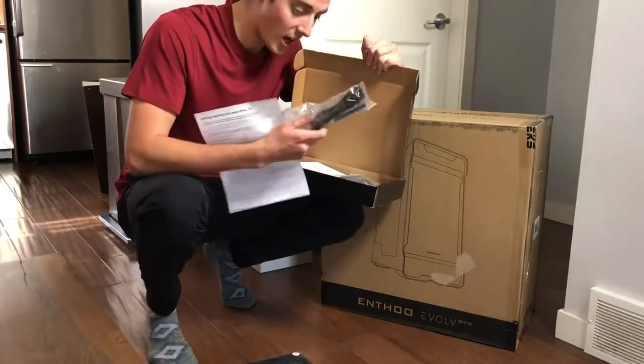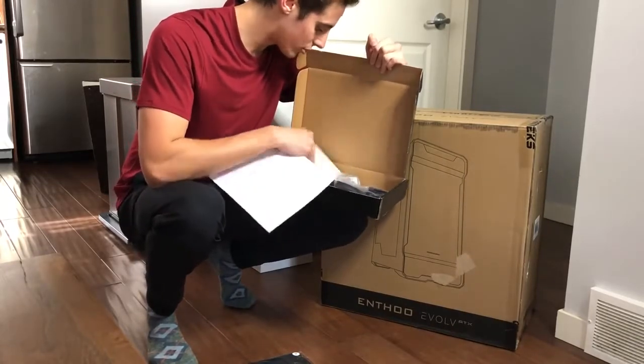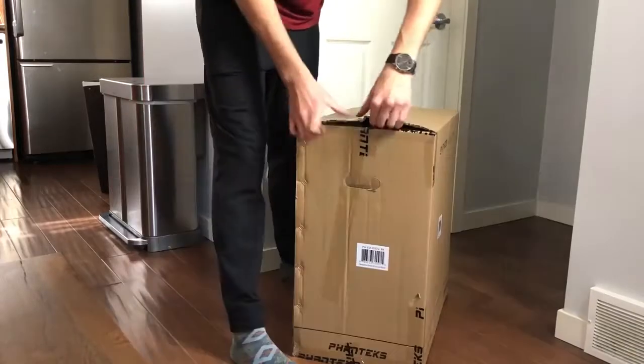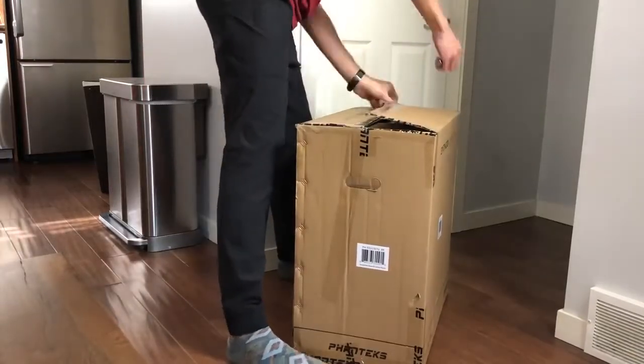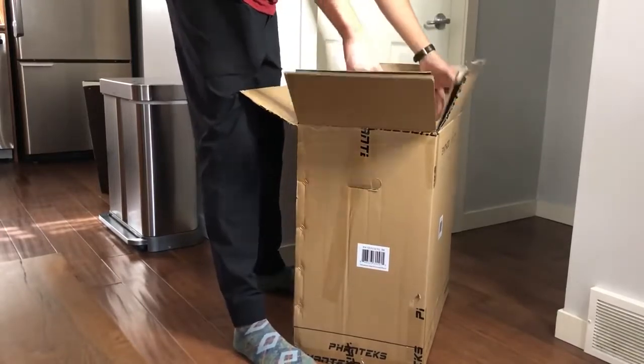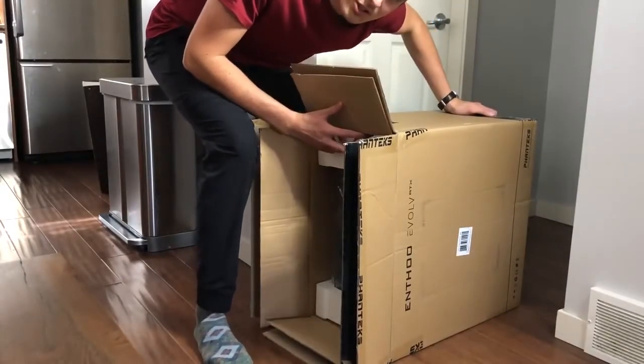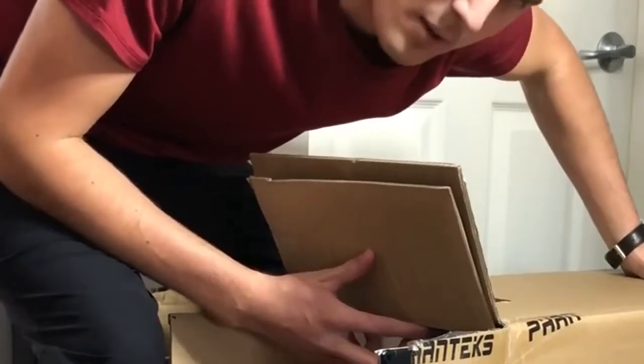We got a shirt! And these are just some extra little things — some cables, some manuals. Probably don't do whatever it is I'm doing right now.